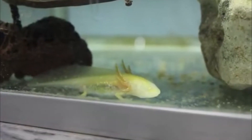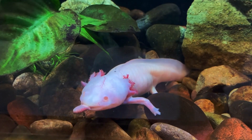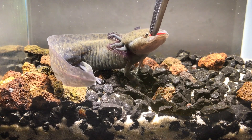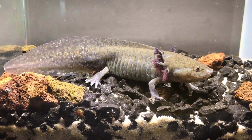Axolotls are carnivores, and their diet mainly consists of small aquatic creatures like insects, worms, and — believe it or not — even smaller axolotls. They are incredible predators, using their wide mouths and sharp teeth to snatch their prey.